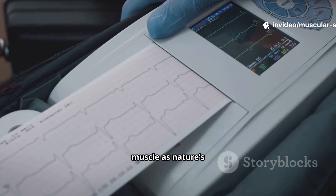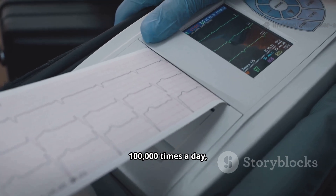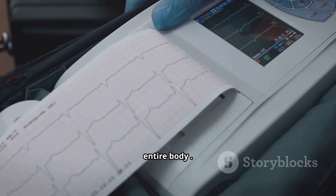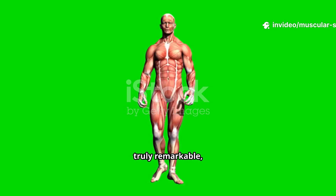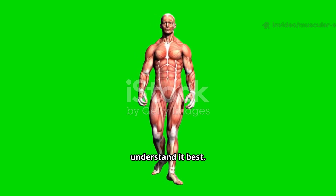But cardiac muscle has unique features called intercalated discs that allow heart cells to coordinate contractions perfectly. Think of cardiac muscle as nature's perfect pump — it contracts rhythmically about 100,000 times a day, pumping blood throughout your entire body. Now that we've met the different muscle types, let's explore how they actually work. The process is truly remarkable, especially in skeletal muscle, where scientists understand it best.